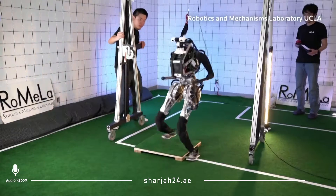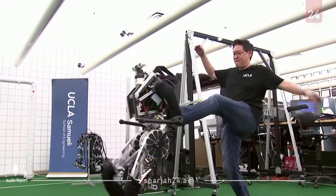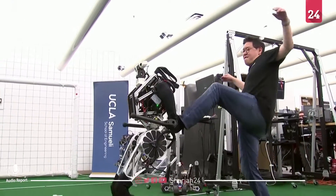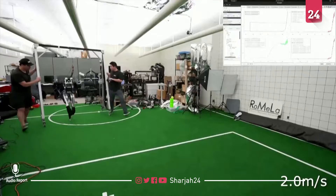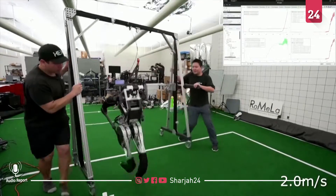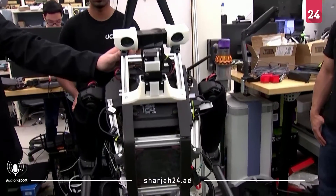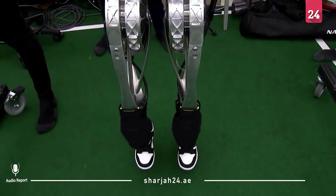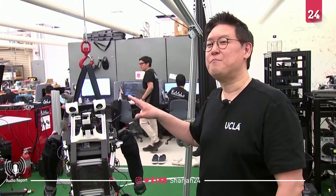Meet Artemis, the soccer-playing humanoid robot. It can run, maintain its balance against heavy kicks and shoves, and most importantly, kick a ball. The first-of-its-kind robot is being developed by mechanical engineers at University of California, Los Angeles. This year, July in Bordeaux, France, World Cup 2023, we're bringing Artemis and we're going to kick some balls.